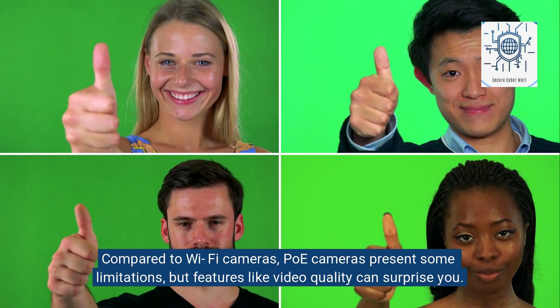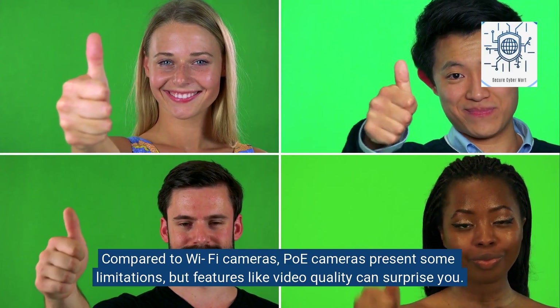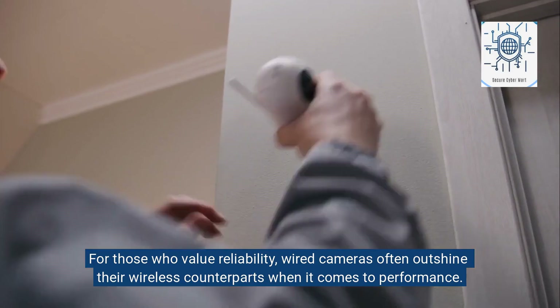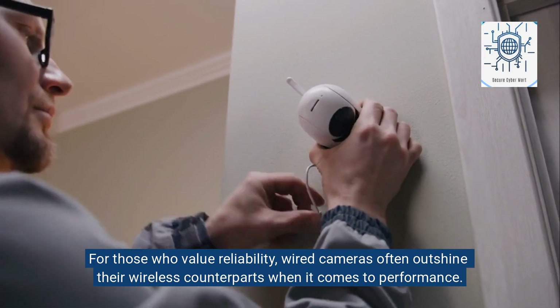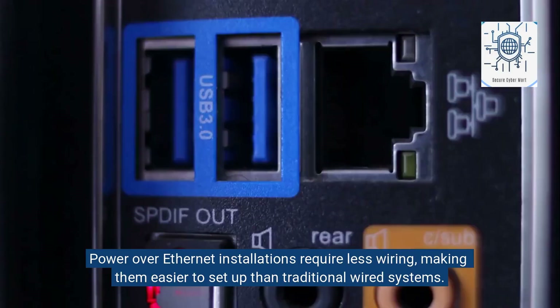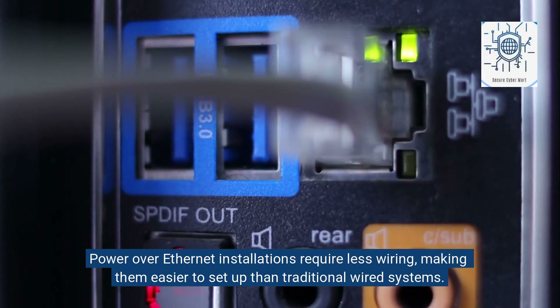Compared to Wi-Fi cameras, PoE cameras present some limitations, but features like video quality can surprise you. For those who value reliability, wired cameras often outshine their wireless counterparts when it comes to performance. Power over Ethernet installations require less wiring, making them easier to set up than traditional wired systems.